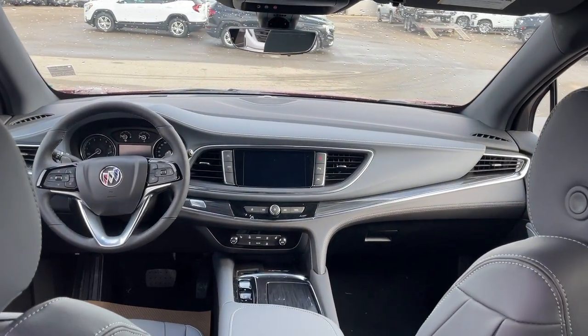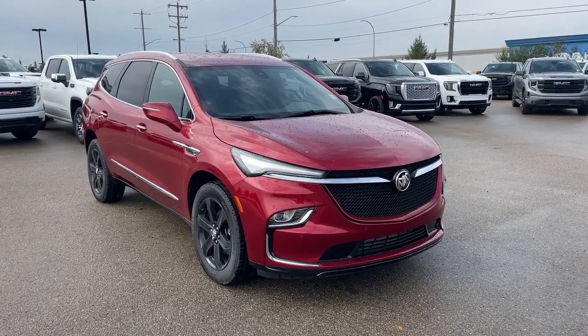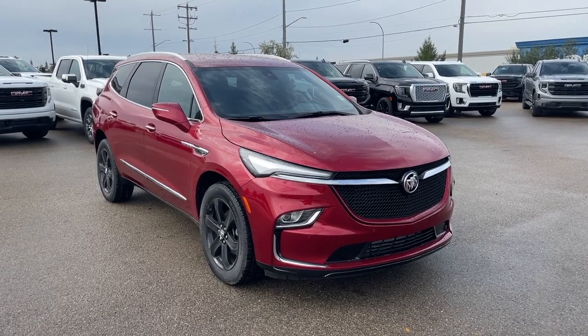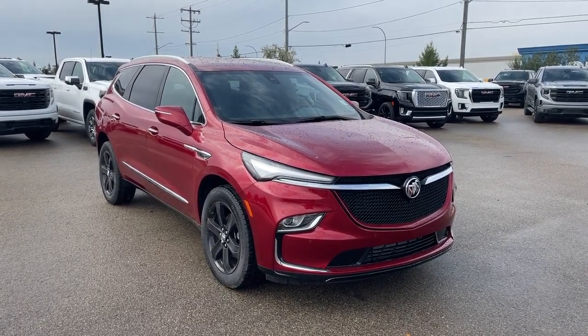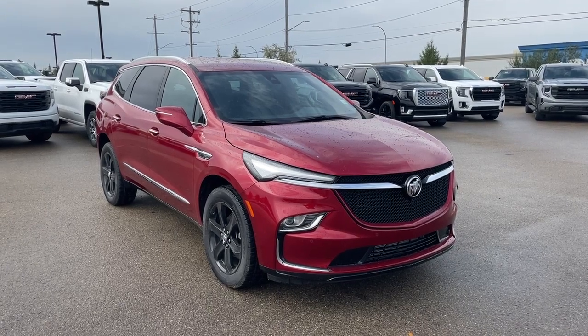And here's the view from the back. Thank you so much for joining me for this quick review of the 2024 Buick Enclave Essence. Hope you enjoyed the video — please like and subscribe and we hope to see you at Wolf GMC Buick very soon.